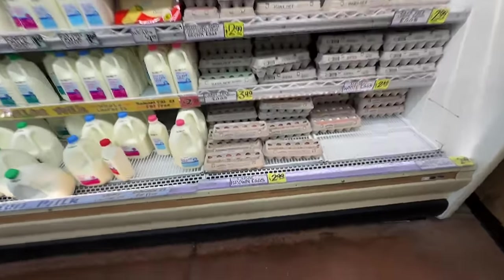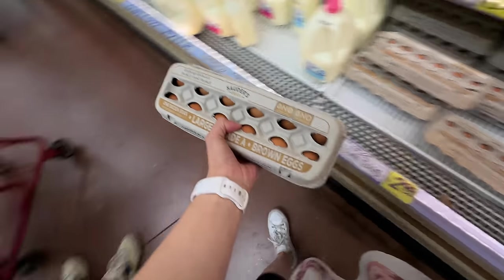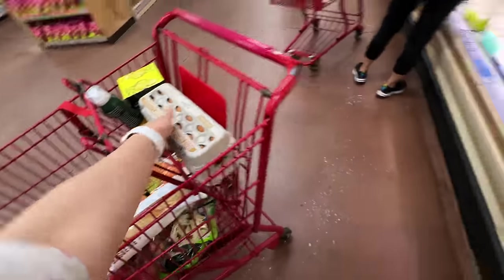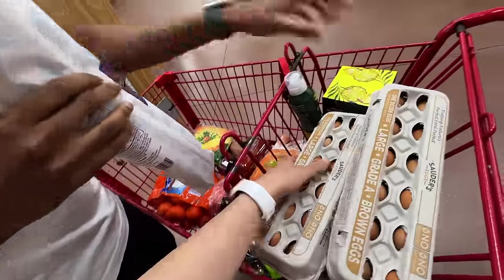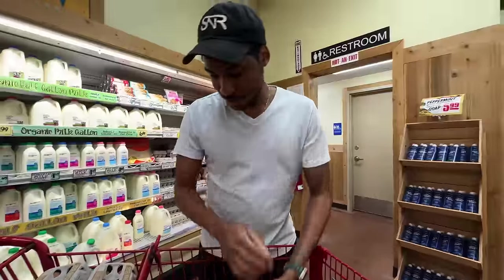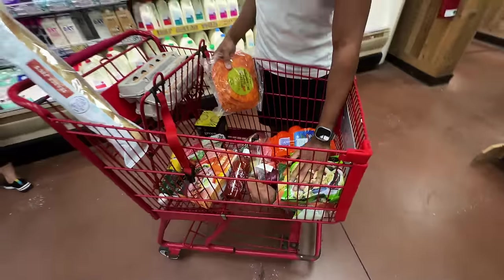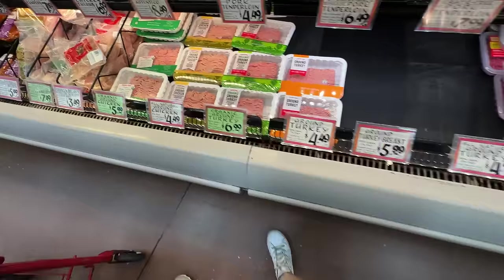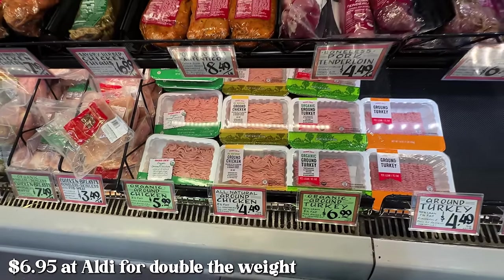Let's see how much the eggs are — they're cheaper! I'm actually gonna get the eggs from here. I need a lot of eggs so I'm gonna have to get three. $2.99 is actually really good for brown eggs. This is their ground turkey — I might just get the one from Aldi. I think it's similar in price but I feel like they give you more there, so we'll get the one from Aldi.